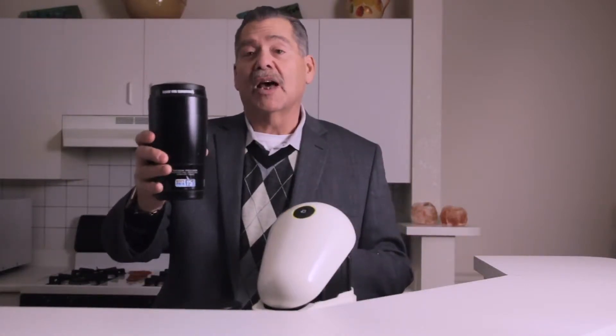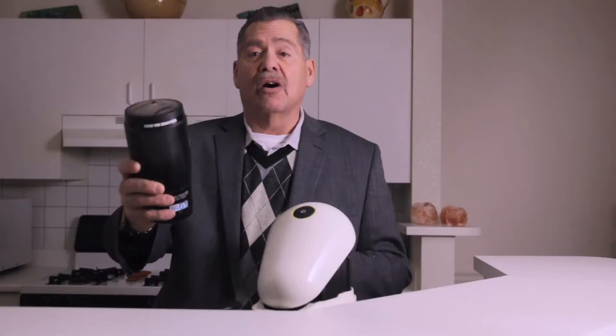Hi, this is Sal at 316 Financial, and welcome to my kitchen. This is my coffee maker and my $1 pod, which makes a great cup of coffee here in the kitchen. Or this is a $4 latte that you can get at your local coffee shop.